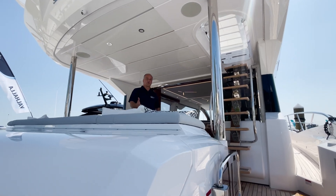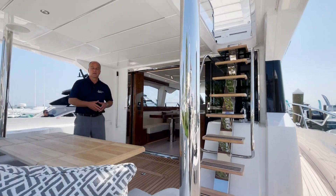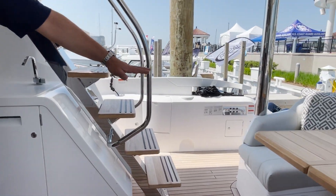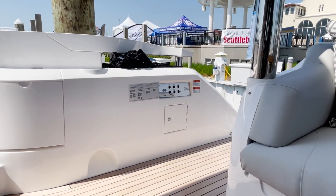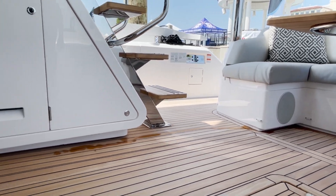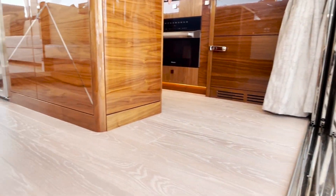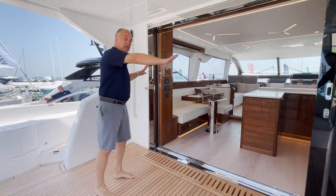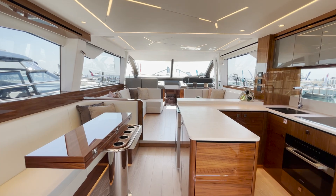Welcome aboard our beautiful aft deck area here. We have a wonderful lounge seating area, a large opening table. A key feature I'd like to point out is that once you board from the back deck, this entire back deck transitioning through and into the galley is all one level.